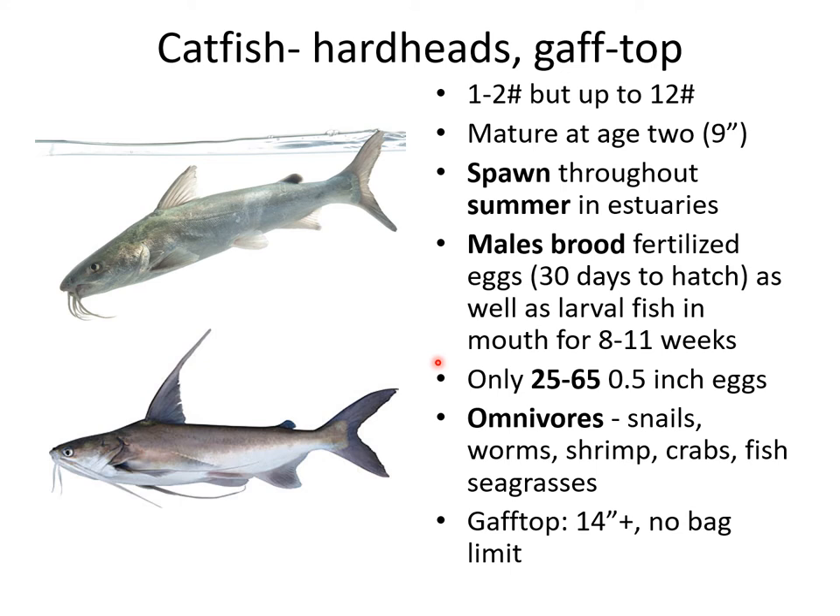The advantage of this is that by the time the larval fish are released, they're pretty well developed and have a much better chance of surviving. Because of that, it makes sense that when these fish spawn, they only spawn about 25 to 65 eggs — but they're about a half inch in size. Compare that to millions of millimeter-sized eggs that most saltwater fish spawn. Not only are the eggs larger to begin with, but they have the added protection of being hatched and brooded inside the male's mouth for several weeks, so by the time they're released, the chance of predation relative to a one-millimeter newly hatched sea trout egg, for example, is significantly reduced.